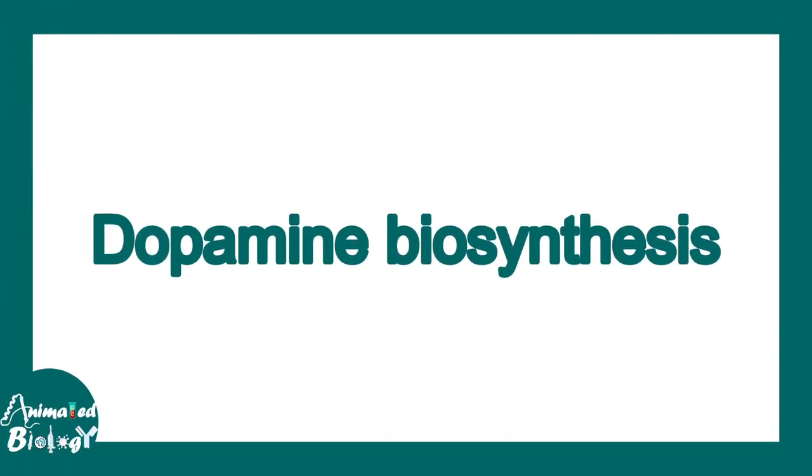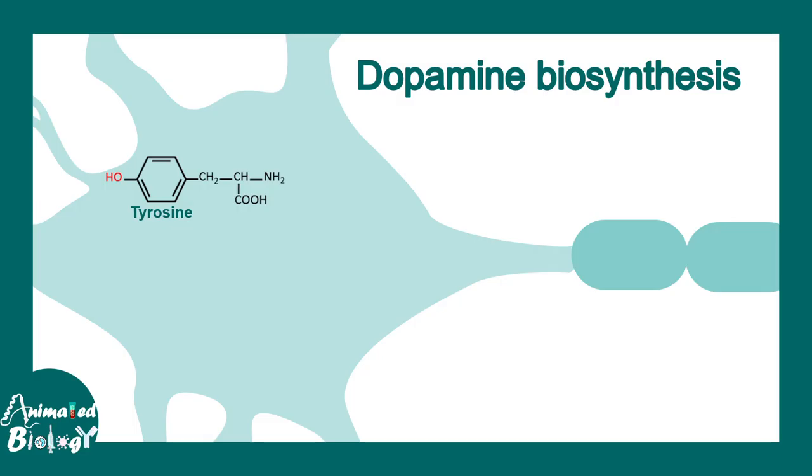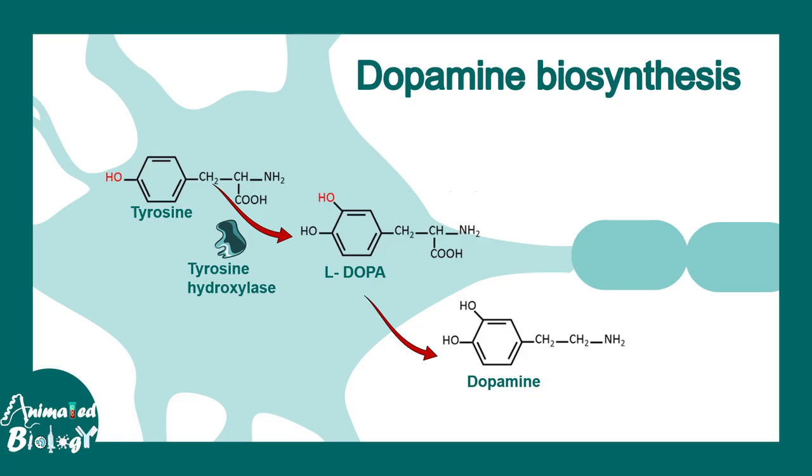Let us try to understand dopamine biosynthesis to appreciate the function of MAO inhibitors in a bit more detail. Dopamine is synthesized from the amino acid tyrosine, which gets converted to L-DOPA and eventually gets converted to dopamine.